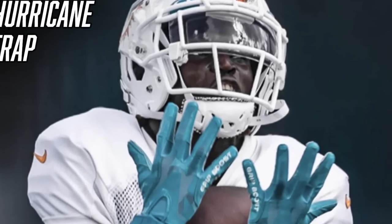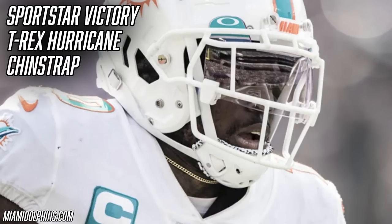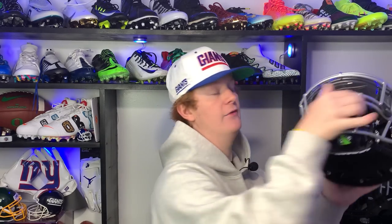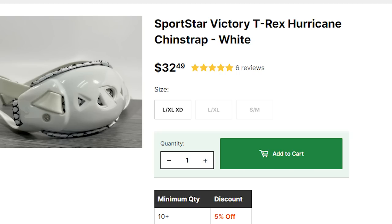The final piece of Tyreek Hill's helmet setup is the Sports Star Victory T-Rex Hurricane chin strap. These chin straps are super popular in the NFL — they look great, they're white, unbranded, and super clean. They have a medical-grade foam to help absorb contact, keep things comfortable, and help prevent chin acne. Tyreek Hill loves this thing. If you want to get the exact same chin strap as the Cheetah, Green Gridiron has them for $32.